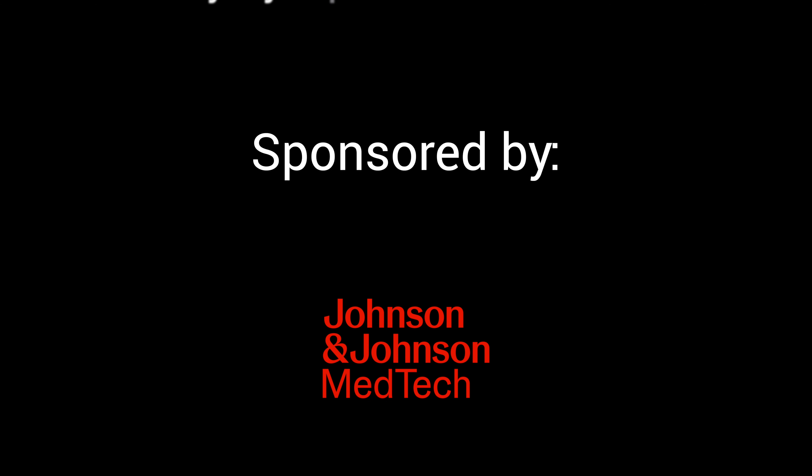This episode is sponsored by My Hopes and Dreams, and Johnson & Johnson. More on that later.